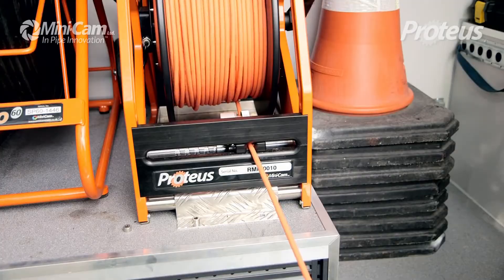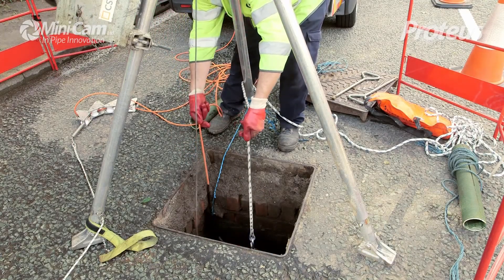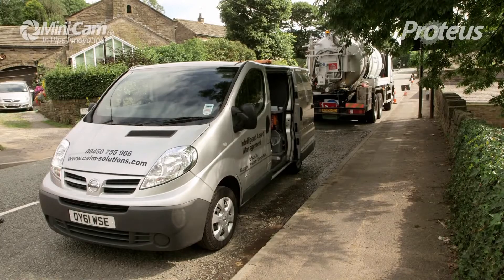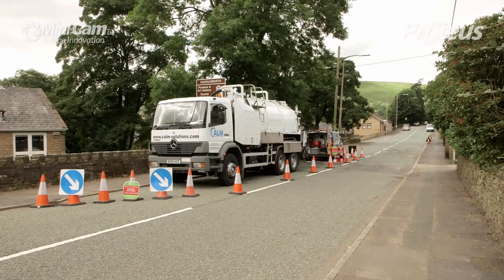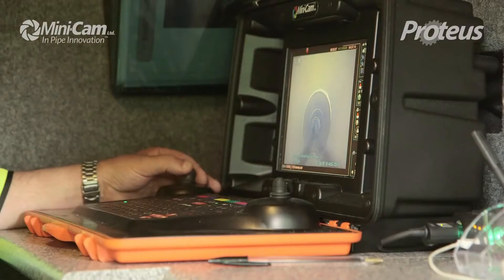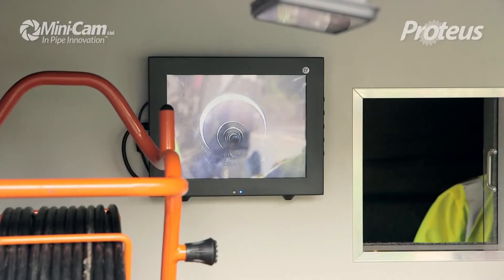Proteus uses a state-of-the-art power management system, allowing it to run on a van battery, meaning no generators, no inverter, no extra operating costs and no noise. Also with its built-in system battery, Proteus lets you view your captured video files without needing to be plugged into a power source, ideal for reviewing whilst on the move.